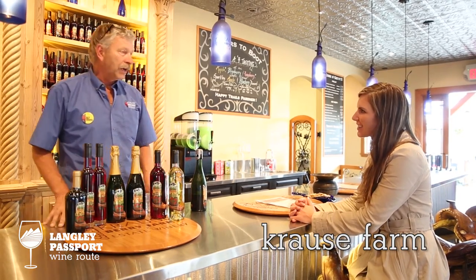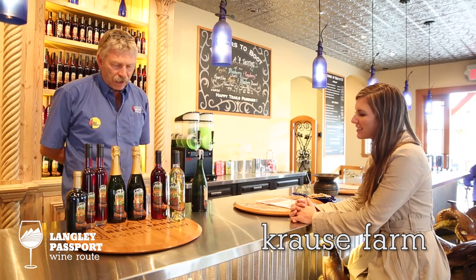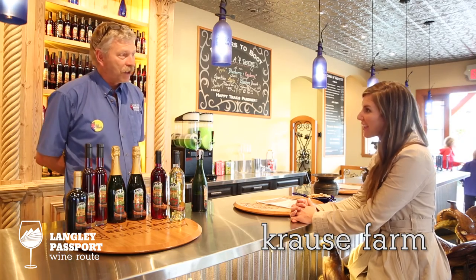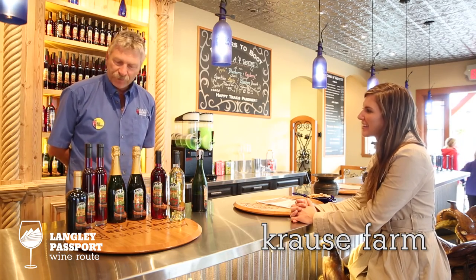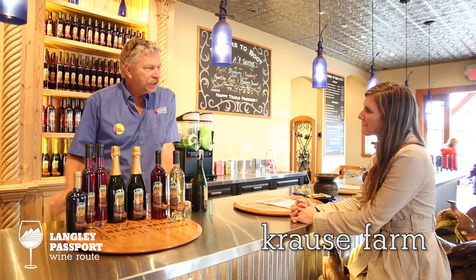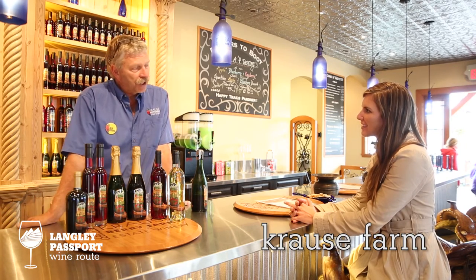We've been working on our wines for over a year and a half, two years now when we started. The building finally got finished this May, so May was our grand opening, and now in August we've got eight wines that we can do tastings on.